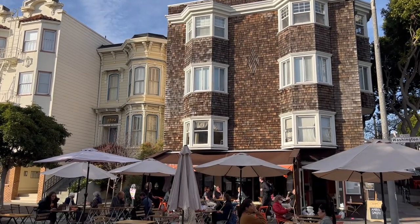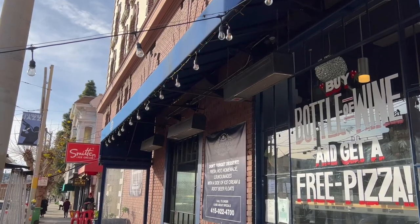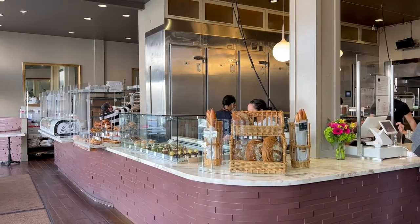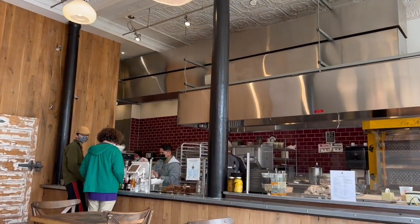Pacific Heights has great restaurants too, from the ones on Fillmore to the ones on Divisadero and the ones on side streets. There's no shortage of great places to eat here. The patisserie is famous for its baked goods — there's always a line out the door. The cafe on the corner opposite has great lunch food too.